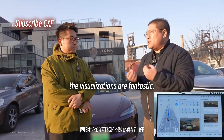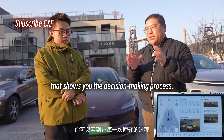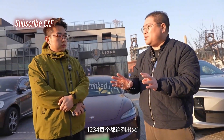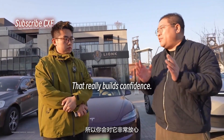Plus, the visualizations are fantastic. There's a large model reasoning interface that shows you the decision-making process — the different options for the car's path, how it might proceed, ranked 1, 2, 3, 4. It chooses the most probable route and lays out the reasoning behind each step. That really builds confidence.